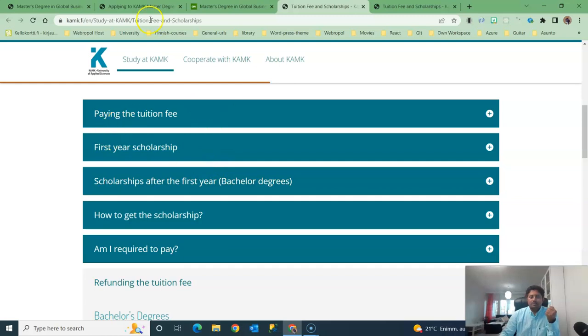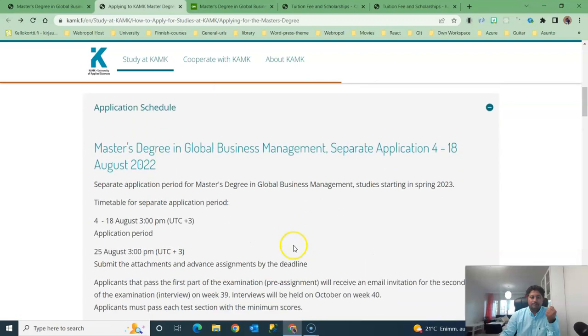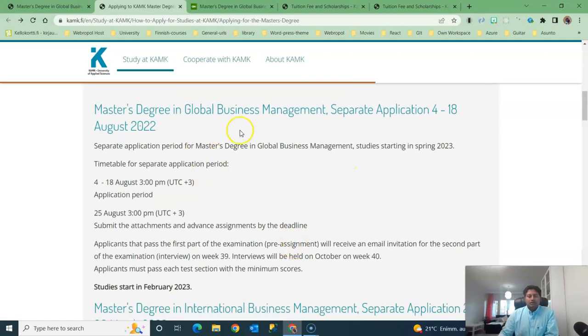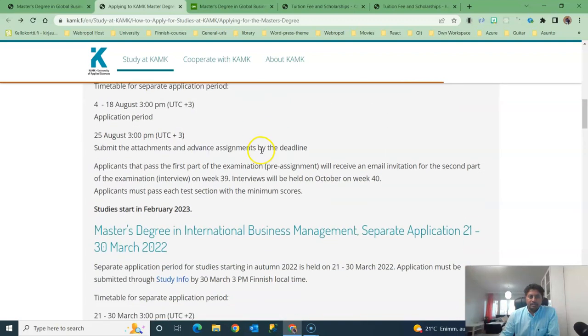Let's go through the eligibility for this degree program. The application will start tomorrow and it will end on the 18th of August. You need to upload your assignment before the 25th of August.